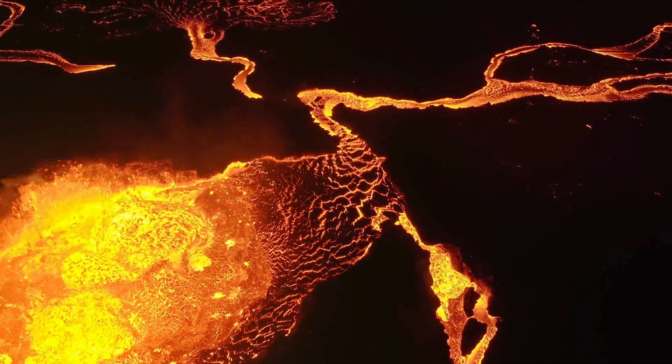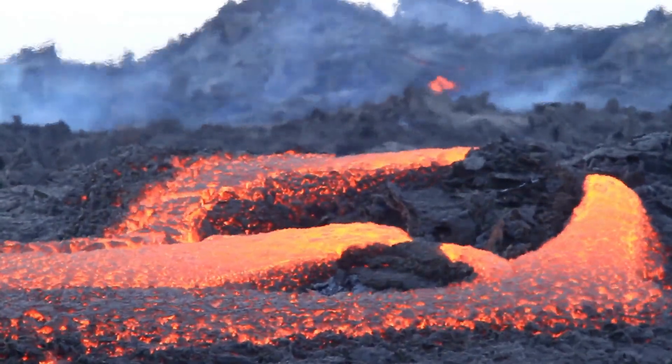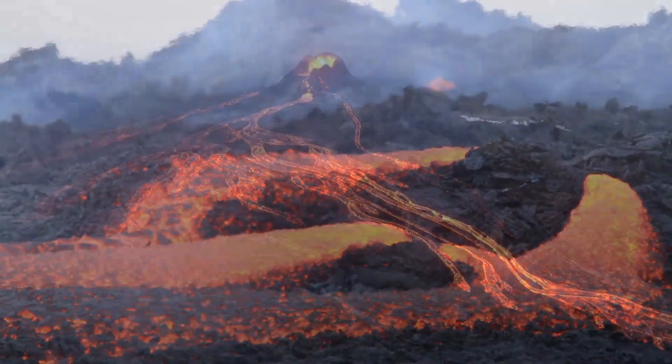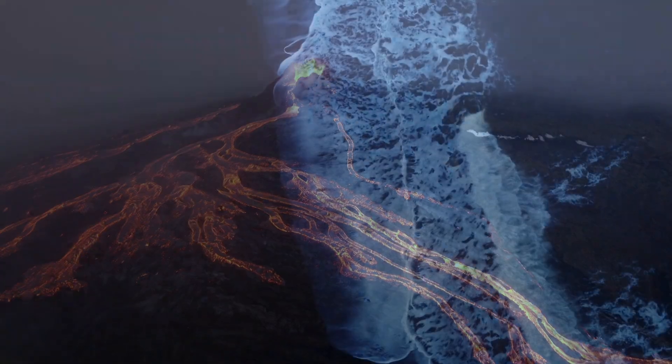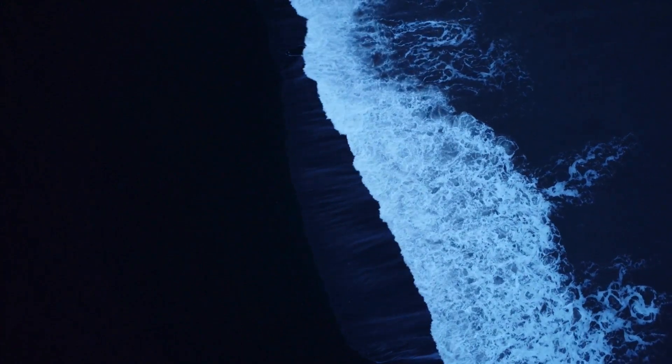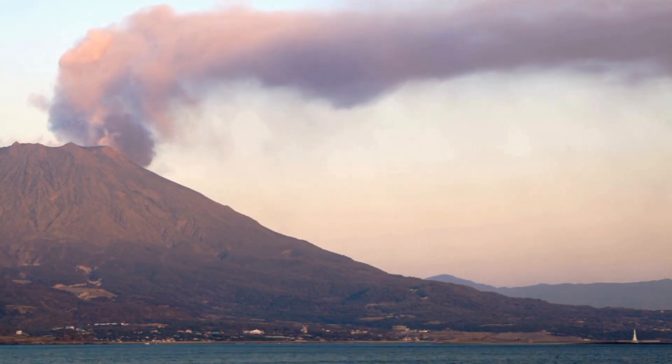Satellite images and sonar scans reveal a new landmass forming beneath the ocean's surface. This proto-island is already altering the seafloor's topography. If the eruption continues, it could rise above the water to become a new volcanic island, joining the ranks of formations like Iceland and Hawaii.